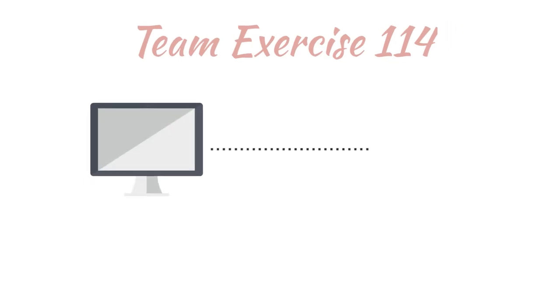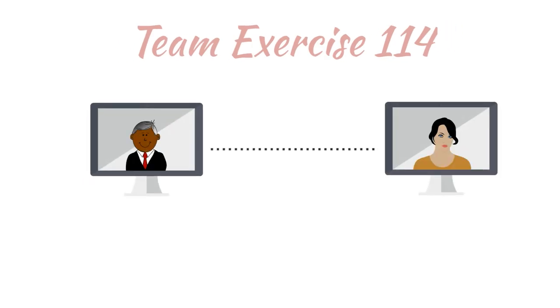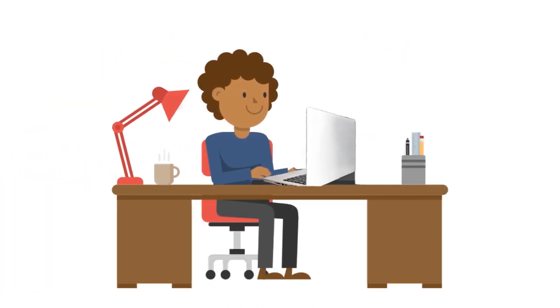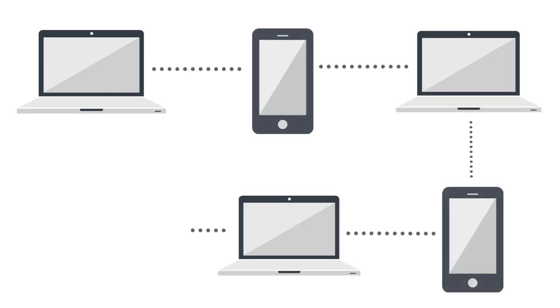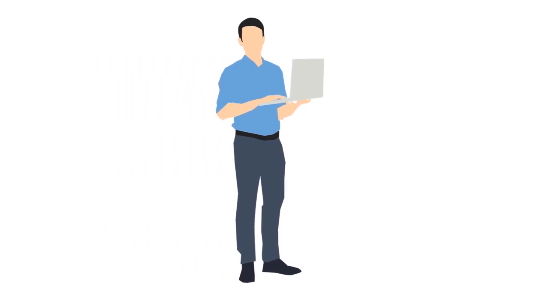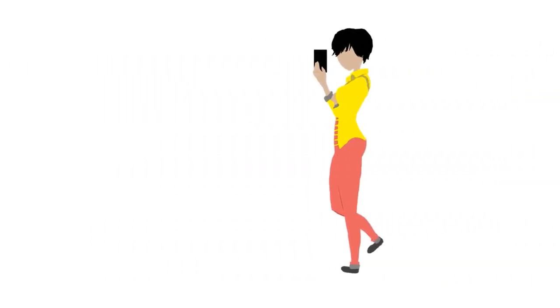Team exercise 114: virtual team building. During the exercise, everyone from the team is at home. They are all connected to each other by a video call software like Zoom or Skype. Make sure they are logged in on a laptop, smartphone, or tablet with which they can walk around.